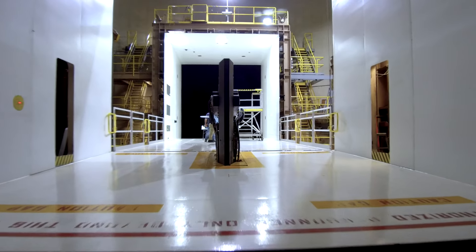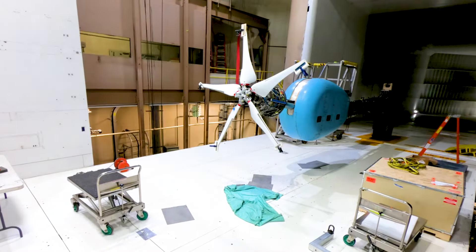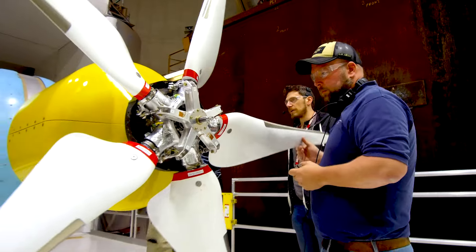The significance of testing at this wind tunnel is that over the 50-year history of this facility, every Boeing commercial and defense aircraft has tested here at some point in its life cycle.